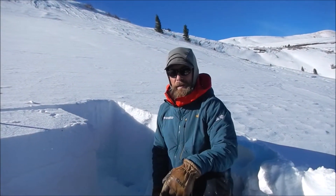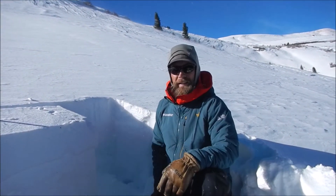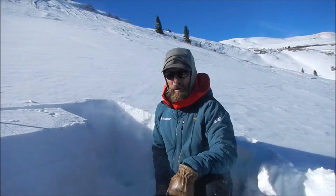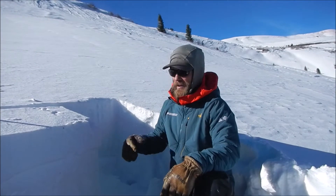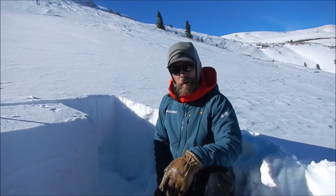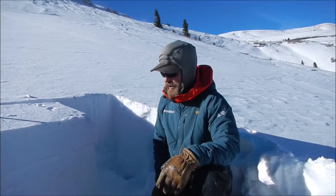Hey, this is Chris with the Colorado Avalanche Information Center. We're here riding about treeline west of Colbank and Mullins Pass, the northwest part of the southern San Juan zone, on the northeast aspect. We came out today to evaluate the trend in our persistent slab problem in this part of our southern zone.